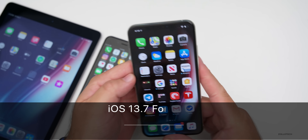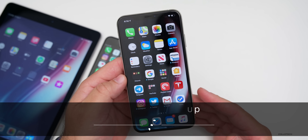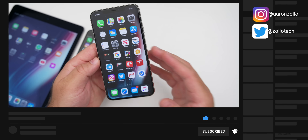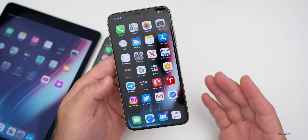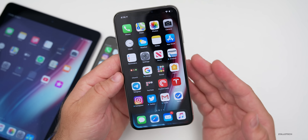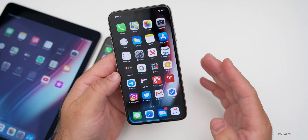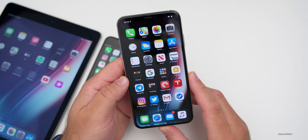Hi everyone, Aaron here for Zollotech. iOS 13.7 has been out for a few days to the public on all iOS 13 supported devices. I was thinking of combining this with the iOS 14 beta seven followup video, but beta seven came out kind of late. Since this is probably the last version of iOS 13, I think it's good to do it as a separate video and do a final followup. Apple could patch it with a minor update, but I think iOS 14 is next for the general public.